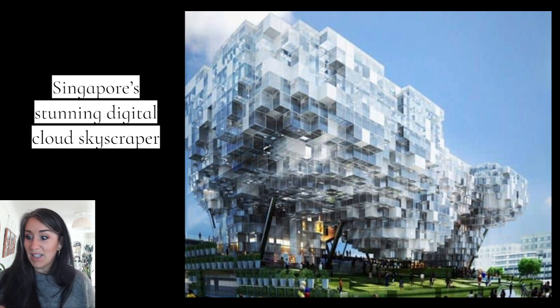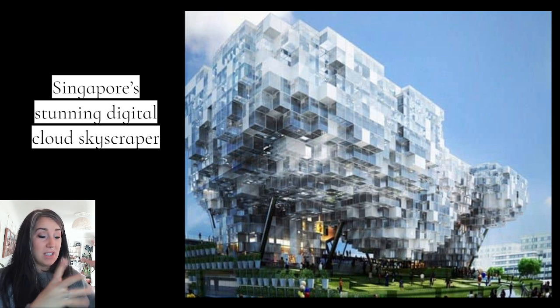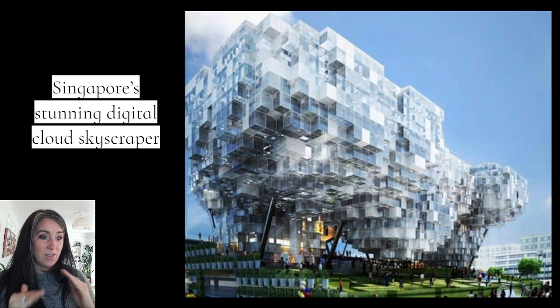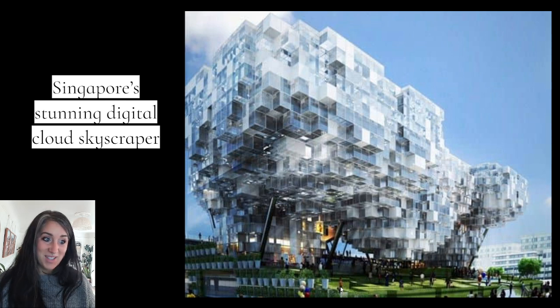This is Singapore's stunning digital cloud skyscraper. The inspiration was to make a digital cloud — it's made out of glass, which gives the illusion of cloud-like appearance. And then the glass panels are still rectangular, which gives it that digital, pixelated idea. That's a person standing there, just to give you perspective of how big this is. Pretty cool.